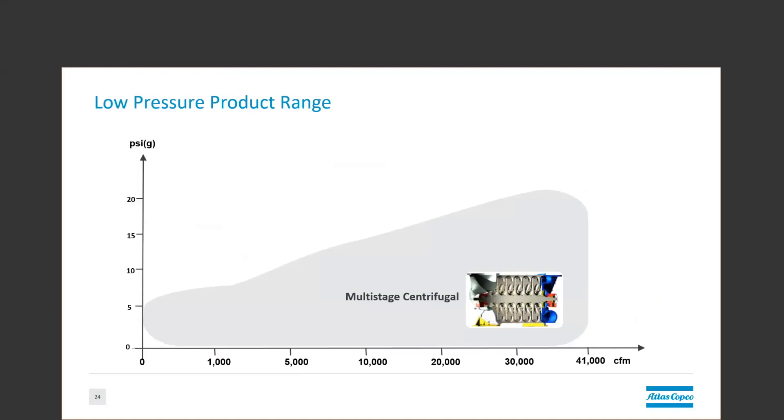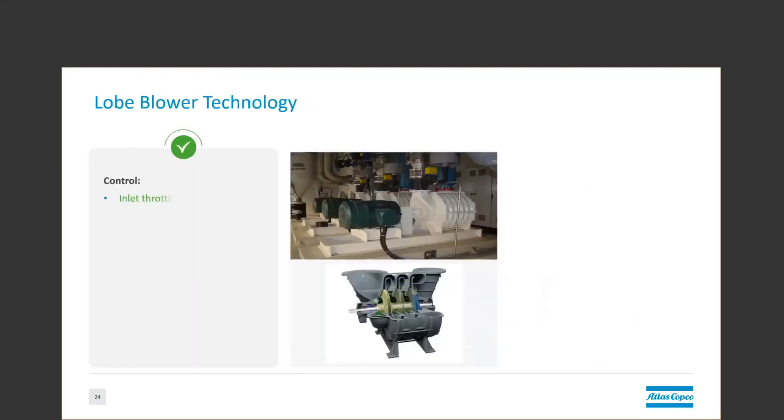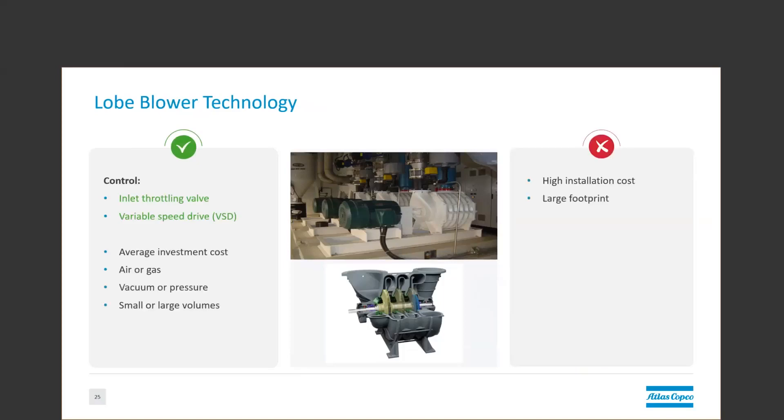Looking at the multi-stage, you can see that it has a very large operating map due to the many different configurations available. Multi-stage centrifugal blowers have been a mainstay since their invention in the early 1900s. It's not uncommon for these machines to last 50 years if installed and maintained correctly. They can be either inlet throttled or variable speed, and they can handle a variety of gases in both vacuum and overpressure applications. One of the main drawbacks is their installation costs due to all of the extra external components that can be required to make a system function properly.